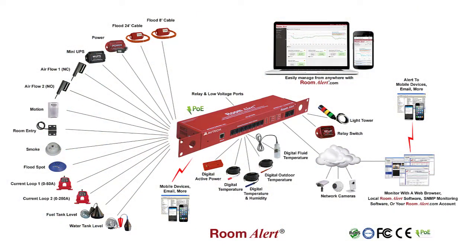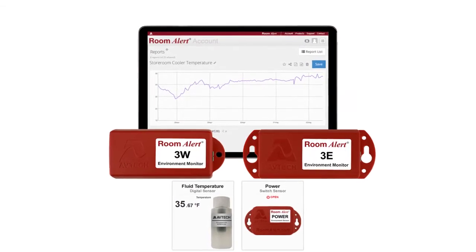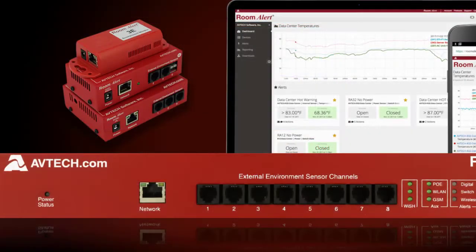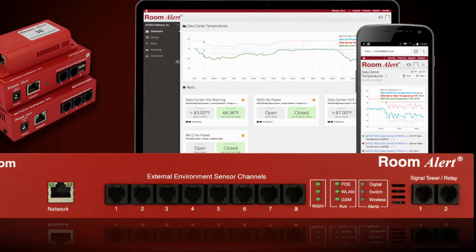Room Alert can easily and affordably help protect food and beverage establishments. Our food and beverage industry bundle provides your organization with the most important monitor and sensors to get started. Here are some tips on helpful Room Alert monitors and sensors that can help provide a safer and more productive environment.